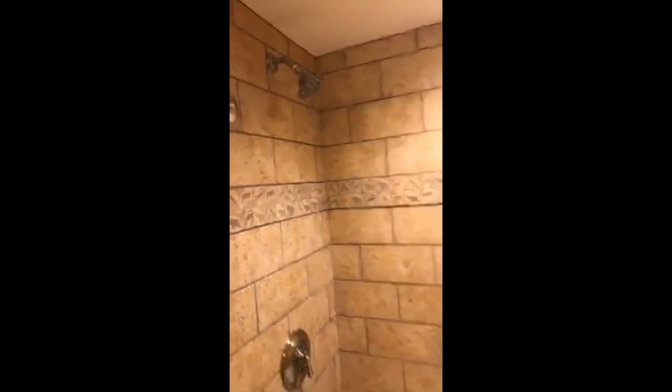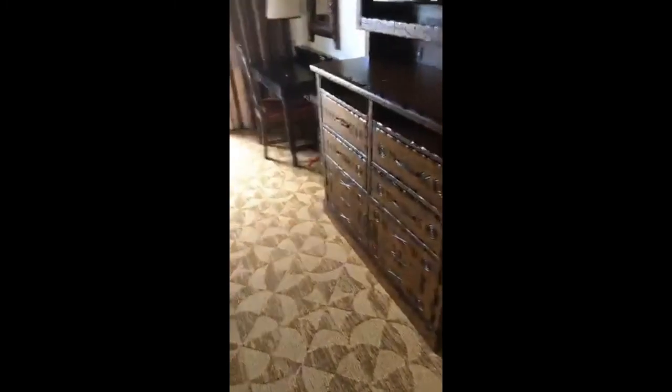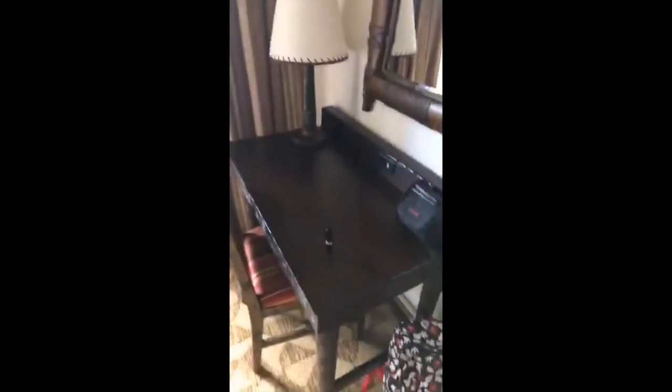Look at those pretty tiles — aren't they sweet? Nice shower head, that'll be nice to shower later on tonight. And then this is the second bedroom. Big TV, place to put your clothes, place to write, place to write home and tell them how amazing this place is.